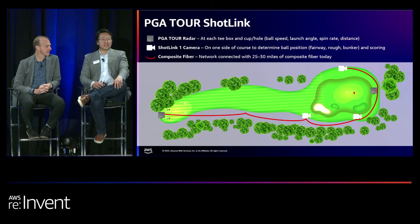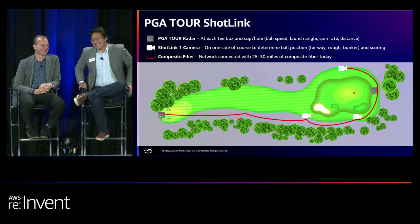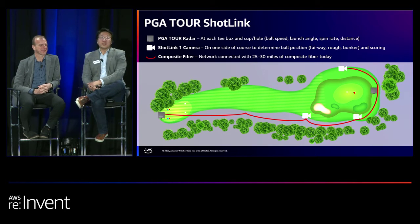How many golfers do we have in the room? A lot. And how many people like to see the path of the ball, speed, data, spin, launch angle? The exact same amount. That is really hard to do. The amount of time it takes to pull data off the golf course to a cloud — it's really hard to do.